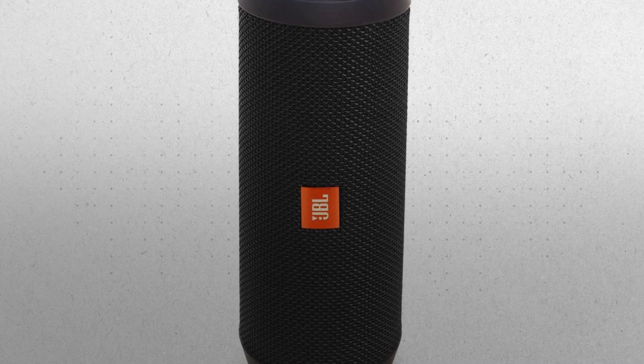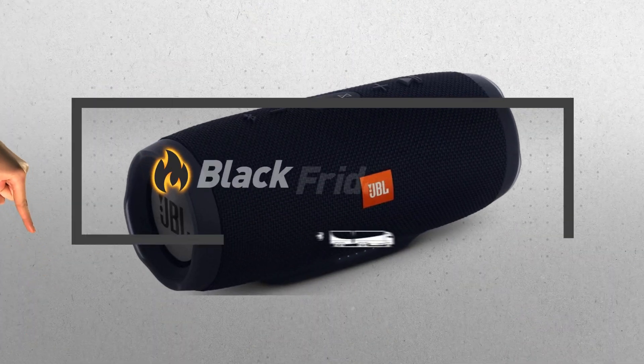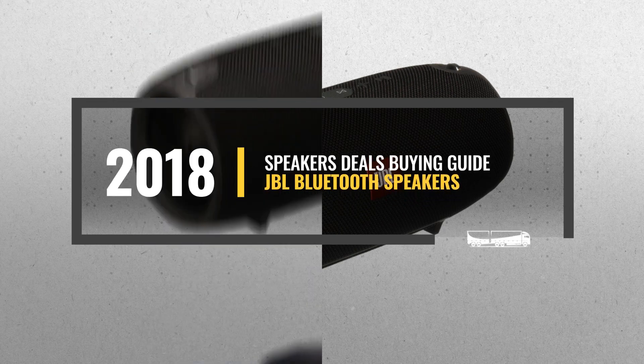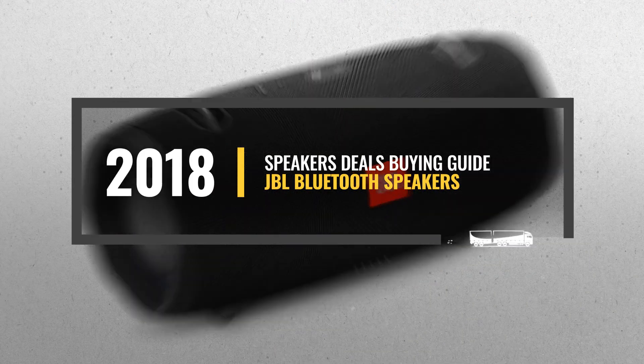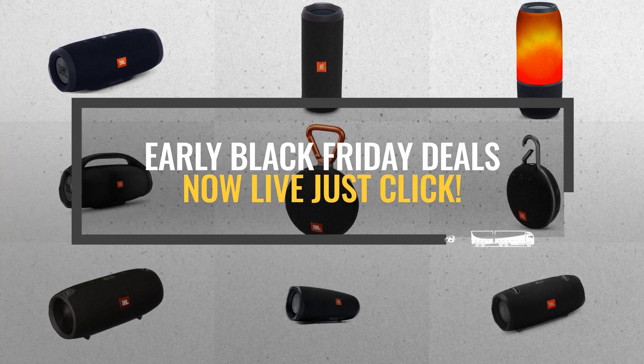Looking for JBL Bluetooth Speakers to buy on Black Friday? Luckily for you, we are here to help. Here are the best selling models you should consider. And the best part? We will send you a specific alert when one of these products is on a Black Friday sale. All you need to do is click this link below, we will do the rest.